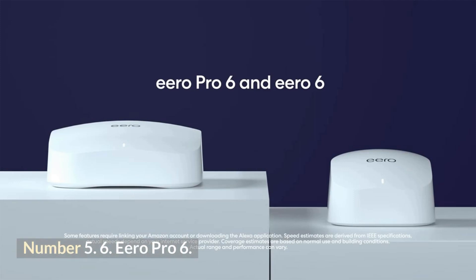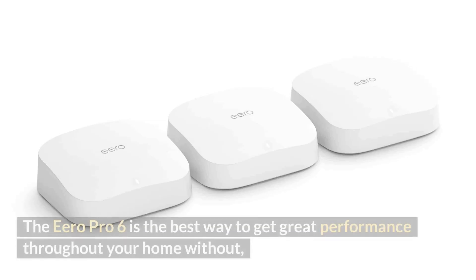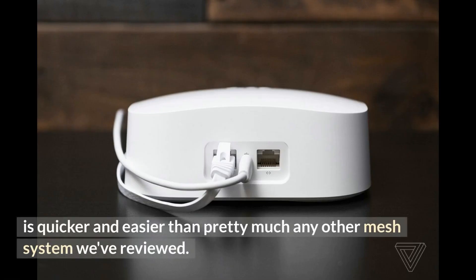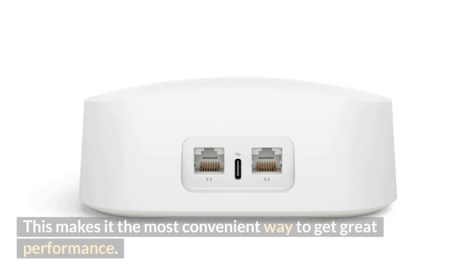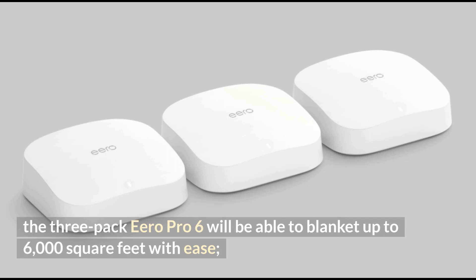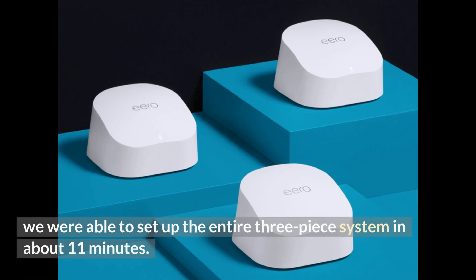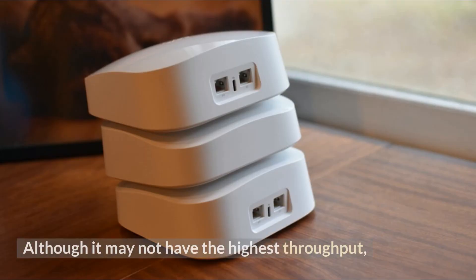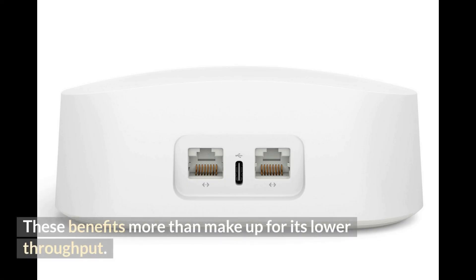Number 5: Aero Pro 6. The Aero Pro 6 is the best way to get great performance throughout your home without much hassle, combining tri-band Wi-Fi 6 networking with a mesh setup that is quicker and easier than pretty much any other mesh system reviewed. A single unit covers 2,000 square feet, and the three-pack will blanket up to 6,000 square feet. We were able to set up the entire three-piece system in about 11 minutes. The Aero Pro 6 does well at mid-range distances where others peter out, is quick to set up, and automatically adjusts just about everything. Although it may not have the highest throughput, these benefits more than make up for it.